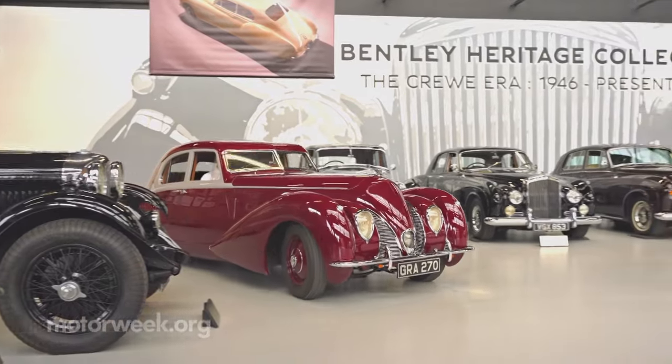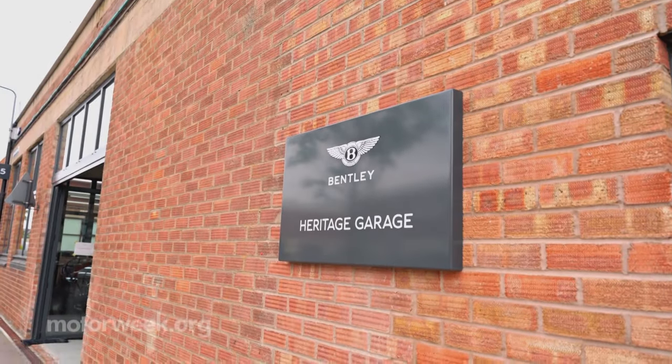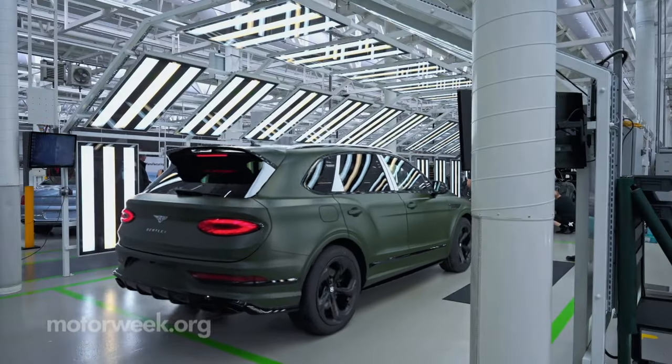It was captivating experiencing the Bentley DNA from the last 100 years up close and personal. Just beyond the heritage collection, my crew visit continued inside the factory, where about 14,000 cars a year are produced.